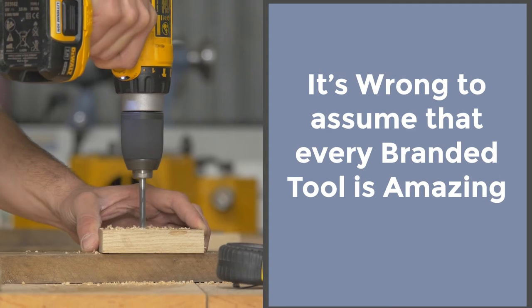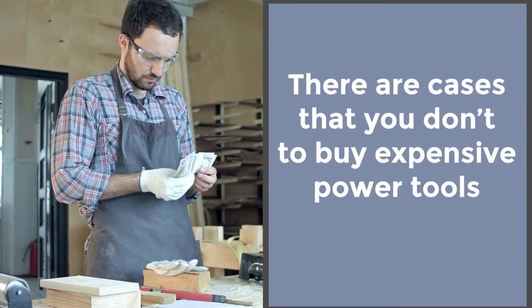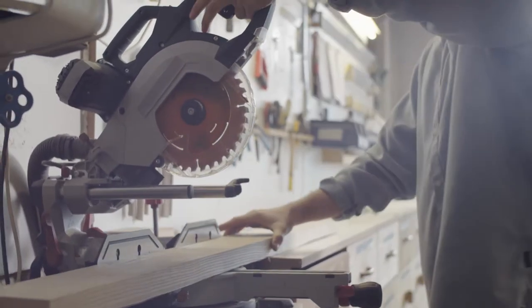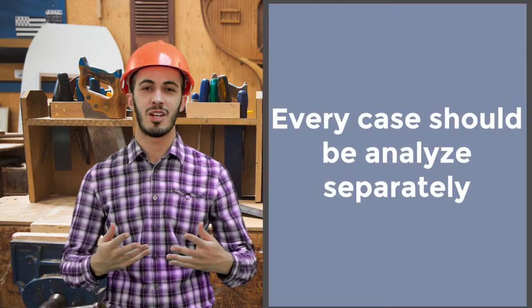But it's wrong to assume that every single branded power tool is amazing and every single generic power tool has defects. There are some cases when buying an expensive power tool just doesn't make sense, and it's better to get a cheaper version and save your coin. And there are, of course, times when you have to invest in a professional power tool. There's no magical answer that fits every scenario — it all depends on the circumstances, and every case should be analyzed separately. That is our goal today.